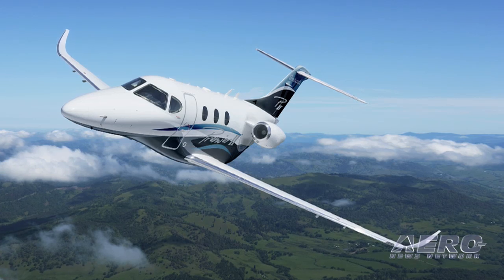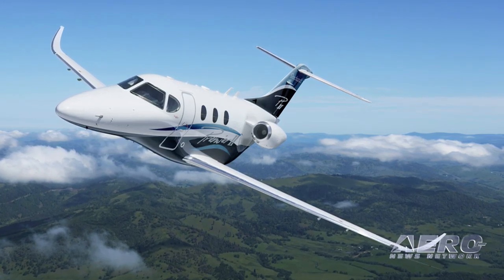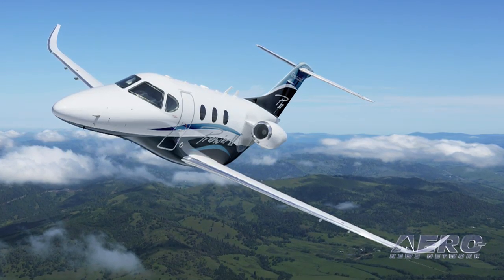I think the sky's the limit on the Premier 2 — this is the future. You're going to see the Premier name around for a long, long time. I always say that we're taking the Premier 1A, which is a great aircraft, and with the Premier 2, we're making a great aircraft even better.